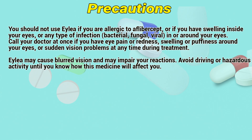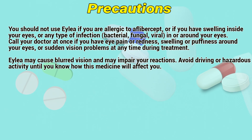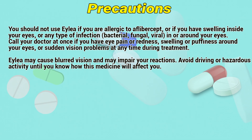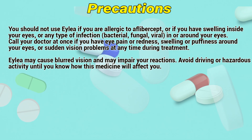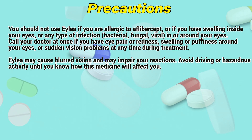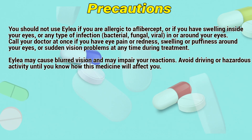Precautions. You should not use ALEA if you are allergic to aflibercept, if you have swelling inside your eyes, or any type of infection — bacterial, fungal, or viral — in or around your eyes. Call a doctor at once if you have eye pain or redness, swelling or puffiness around your eyes, or sudden vision problems at any time during treatment.